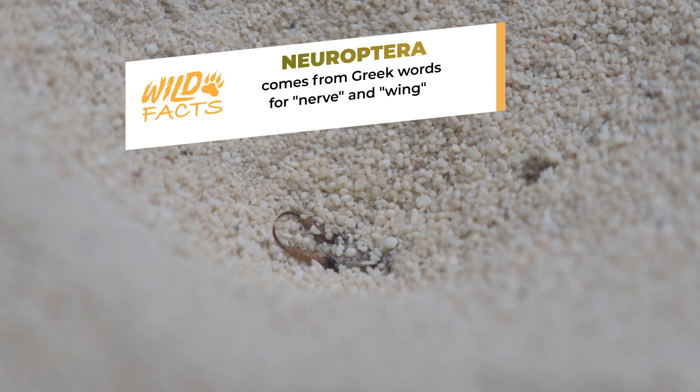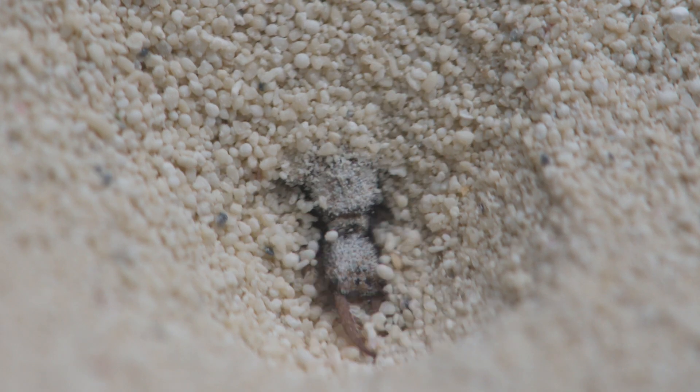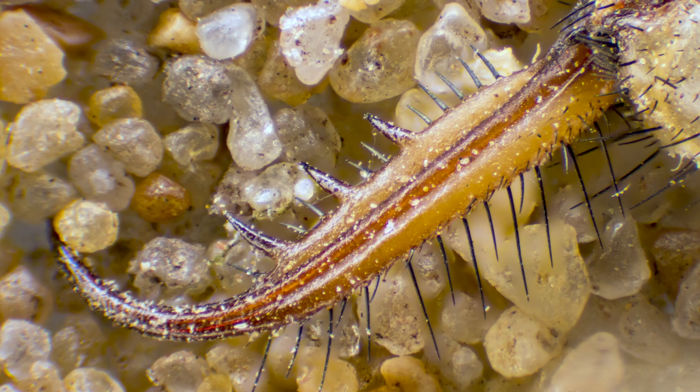The life of an antlion begins beneath the sand. After hatching, the larva takes on the role of a patient hunter. Across the South, they are colloquially referred to as doodlebugs because they leave winding spiral trails in the sand while moving backwards in search of the perfect hunting ground. Compact and armored with powerful curved jaws, the larva is built for ambush.